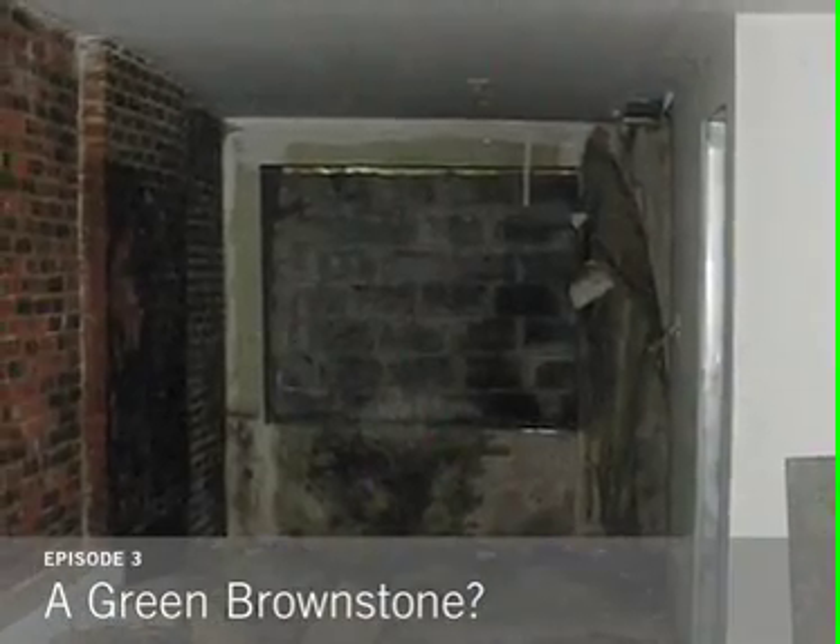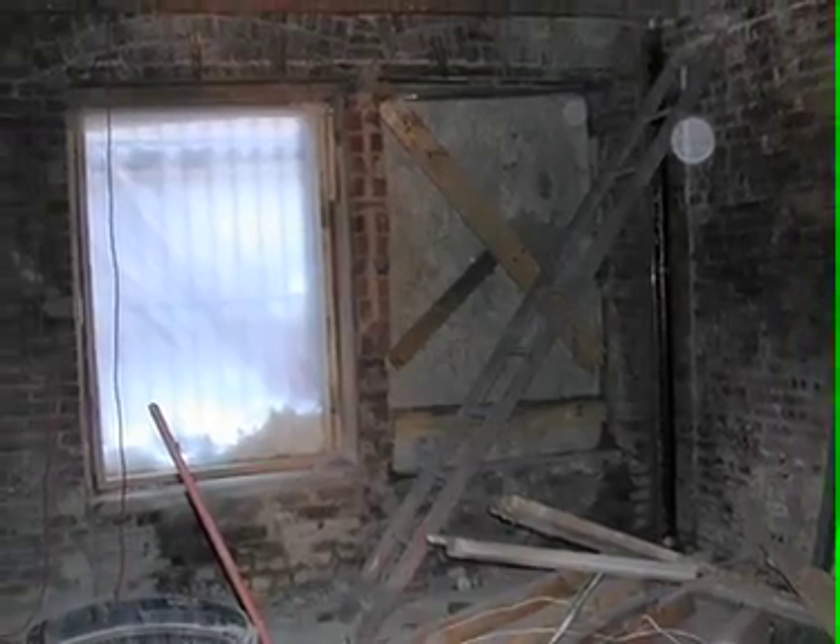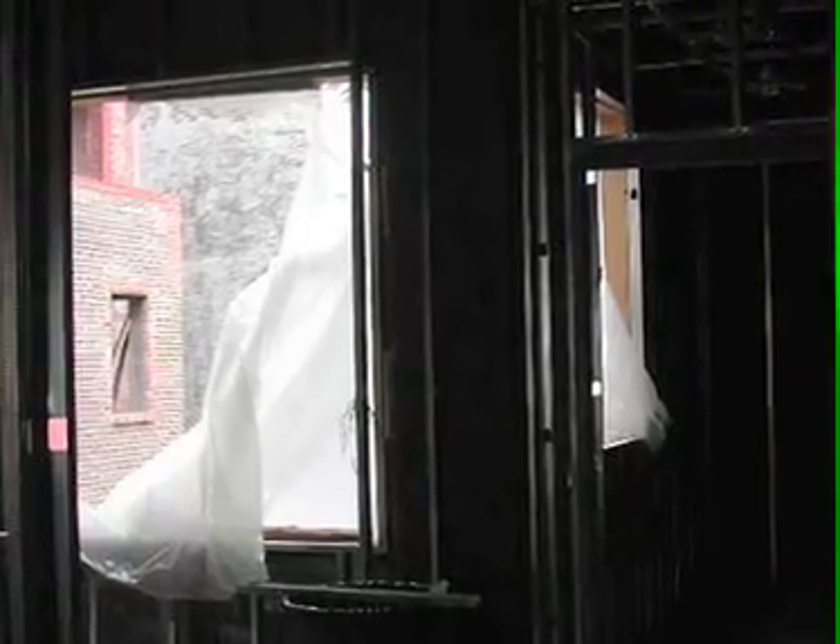When we first got into the building, we realized that there were no details left. It had been stripped and it was empty. People had managed to break into the place and steal the copper and all the black iron. So it was pretty much a gut. At first we were disappointed, and then we realized we had a clean slate and it was time to get to designing.